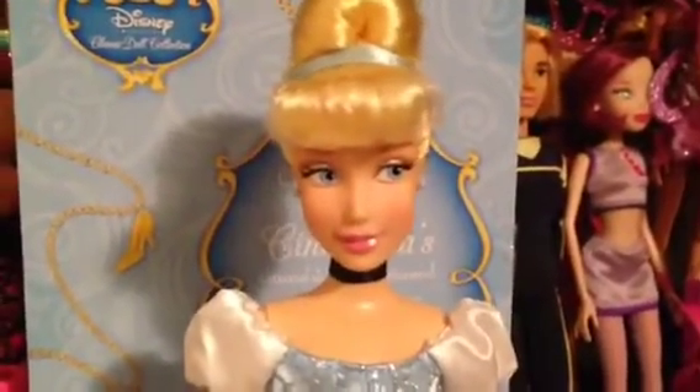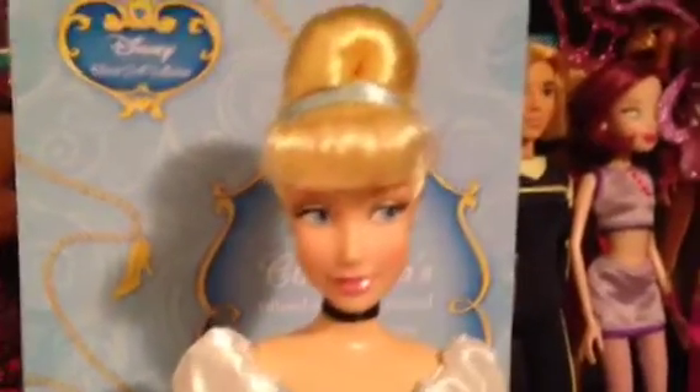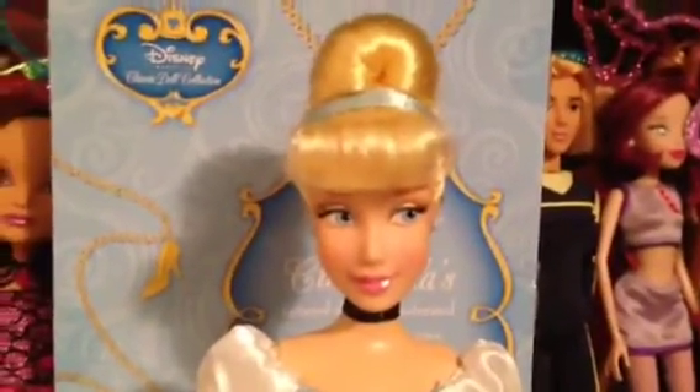Thank you for watching my review on the new 2014 Cinderella doll. Comment, rate, subscribe, and see you in the next review. Bye guys.